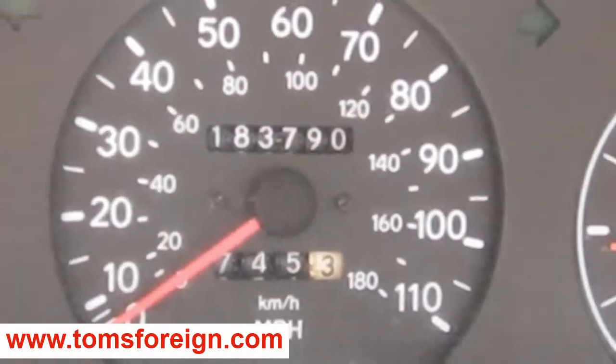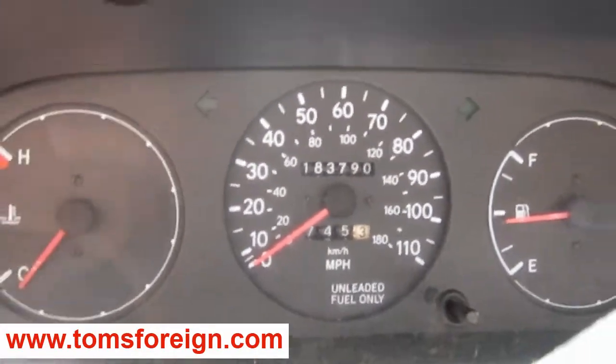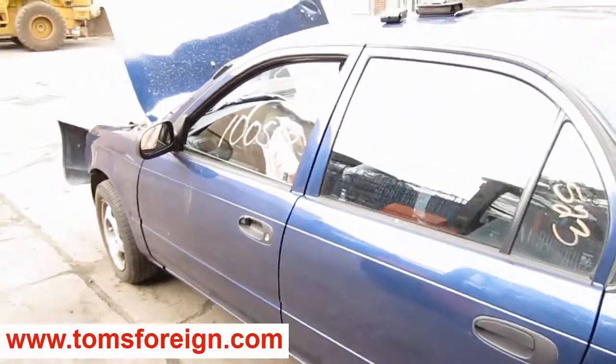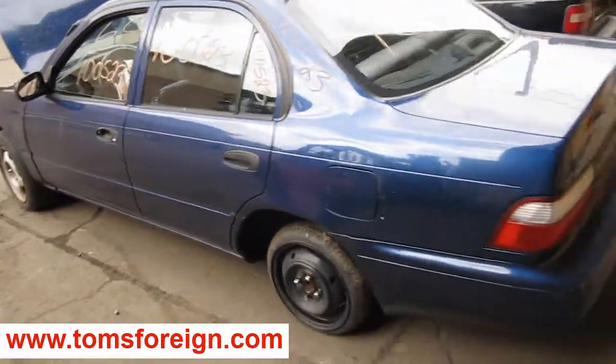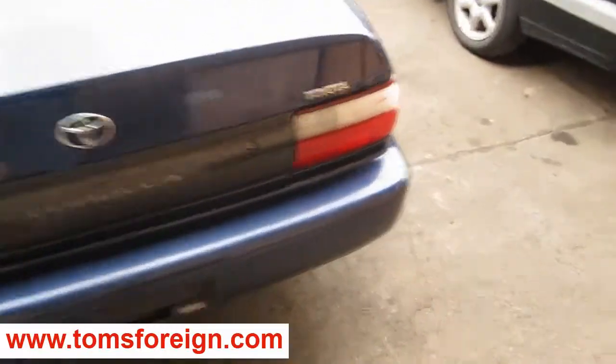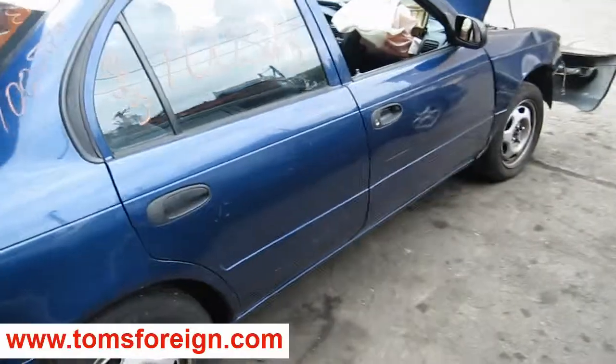As mentioned, the vehicle does have 183,000 miles, as you can see here. We purchased this vehicle locally through one of our street customers due to a front end collision. The vehicle still has some good body parts. You can also visit us on the web at www.tomsforeign.com.